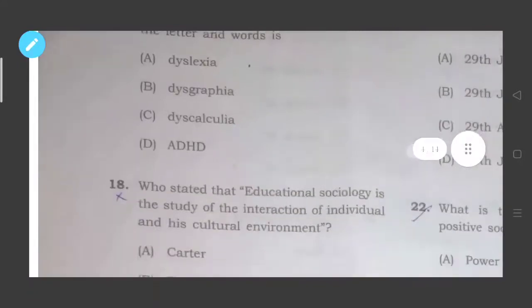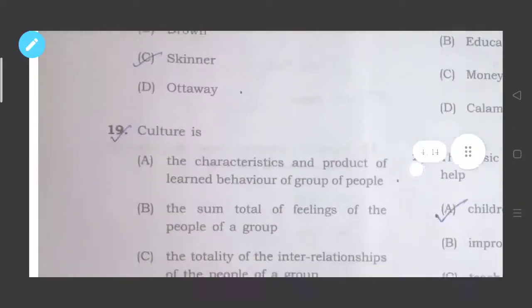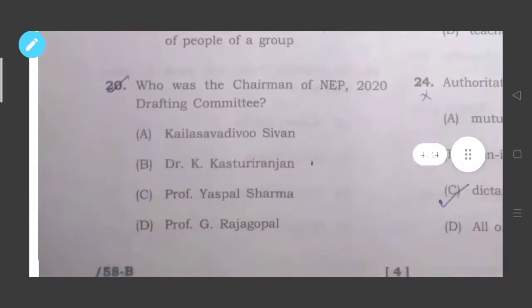Question eighteen: Who stated that educational sociology is the study of the interaction of an individual and his cultural environment? This statement is stated by Skinner, option number C. Question nineteen: What is culture? The correct answer is option number A — culture means the characteristics and product of learned behavior of a group of people.